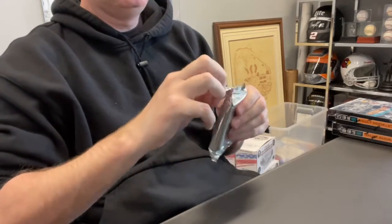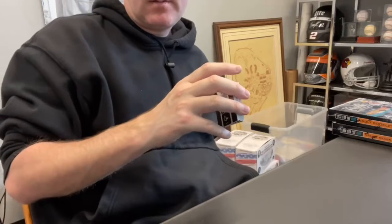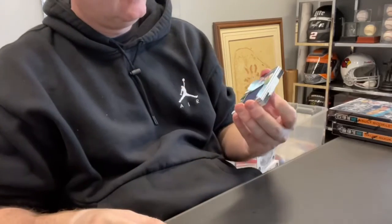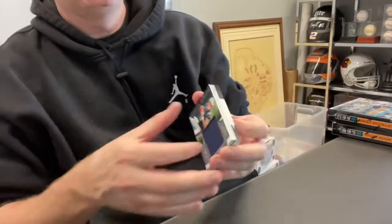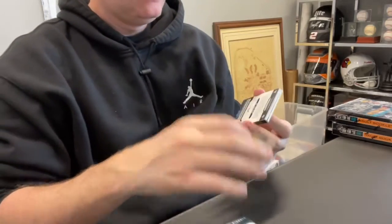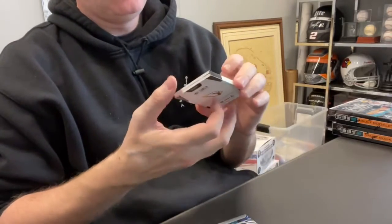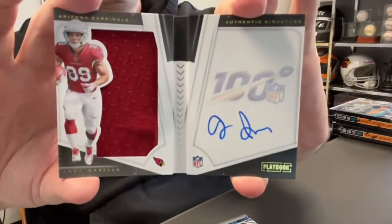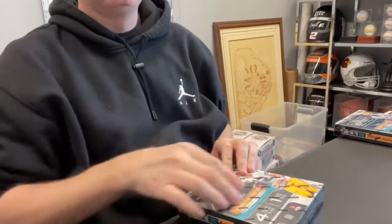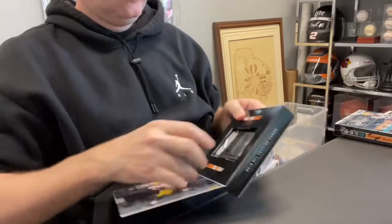Three boxes to go. Jarrett Stidham out of 2.99, Relic. James Washington Patch out of 2.99. Easton Stick Rookie Auto out of 75. Booklet is a Cardinal — Andy Isabella out of 1.25. It's got potential.